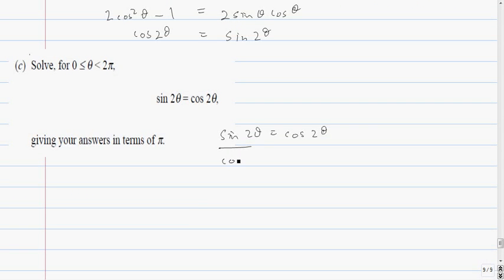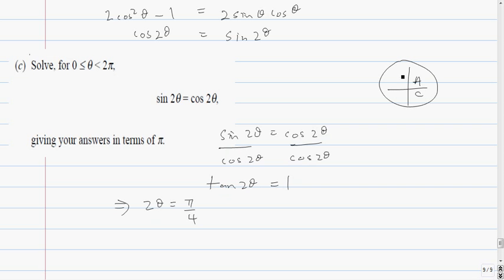Dividing both sides by cos 2 theta gives tan 2 theta equals 1. This implies 2 theta equals pi over 4 — that's 45 degrees. Using the CAST diagram, tangent is also positive in the third quadrant, so there's another solution at pi plus pi over 4, which is 5 pi over 4.